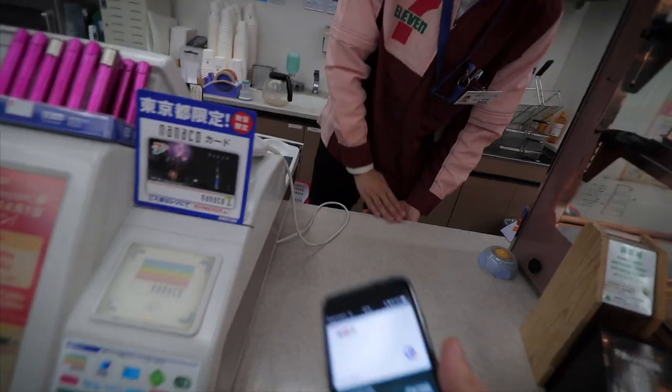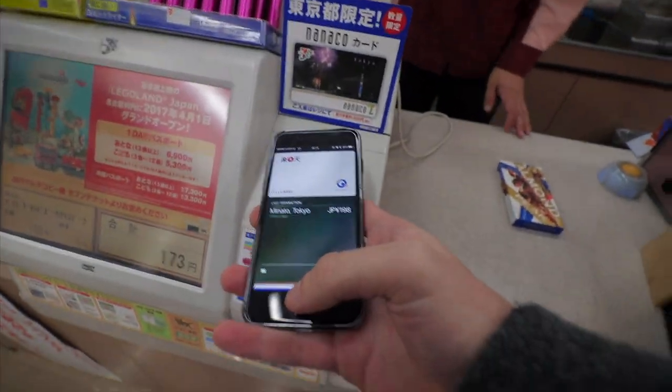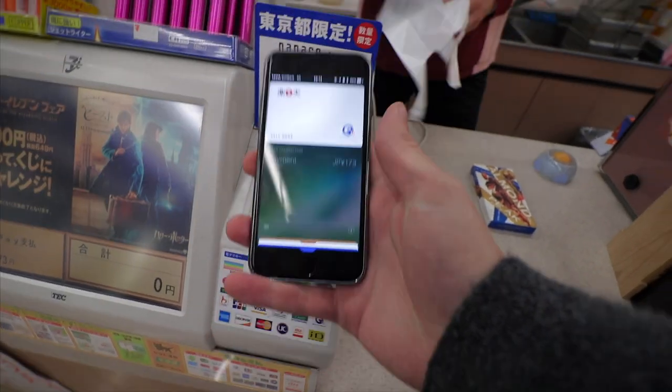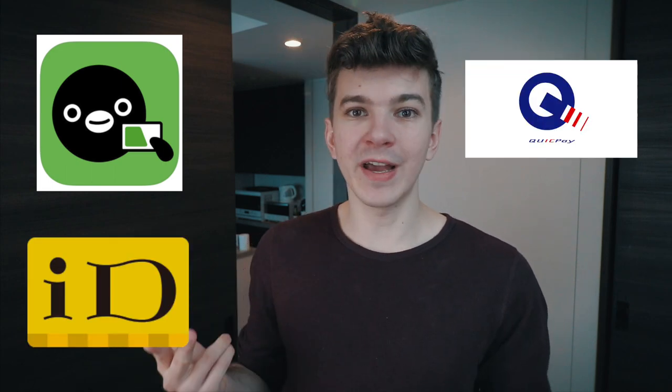This is where it gets really cool: if you have a credit card that supports ID or QuickPay and you put that card into Apple Pay, Apple Pay actually detects that and allows you to use it right from your phone. So to summarize, if you use Apple Pay in Japan, you don't just have access to Apple Pay — you have access to Suica, ID, QuickPay, and Apple Pay right from your phone. If you go to a store and it accepts a credit card, chances are that at least one of these payment methods is accepted as well.